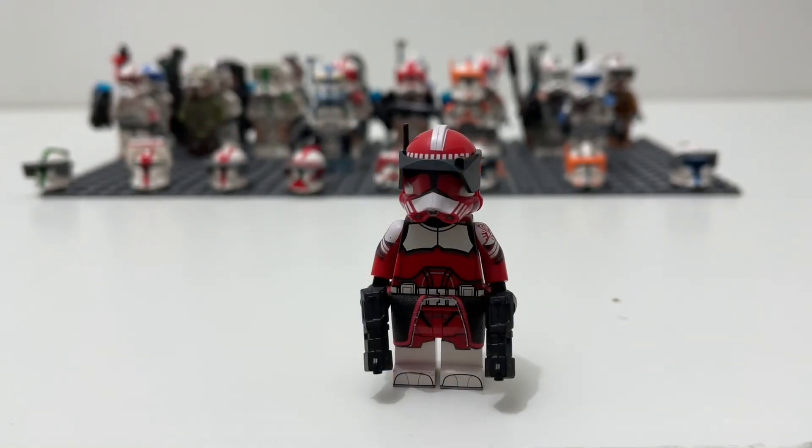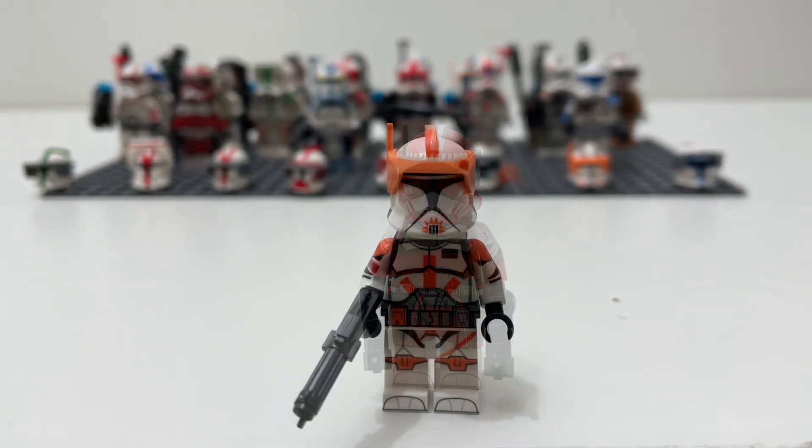Moving on to my most recent Clone Army Customs haul: Commander Fox. He is certainly my least favorite clone trooper in-universe, but I think Clone Army Customs did him very well. I did not get a Phase One helmet for him because Clone Army Customs doesn't make a regular Phase One Fox helmet, which I think is a bit odd. But he looks really cool in his Phase Two.